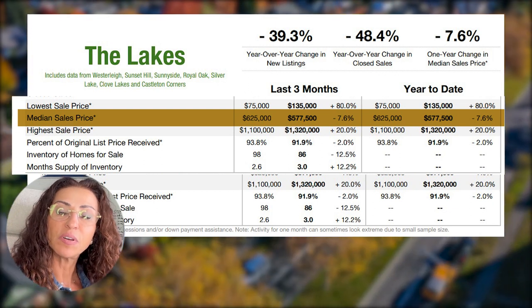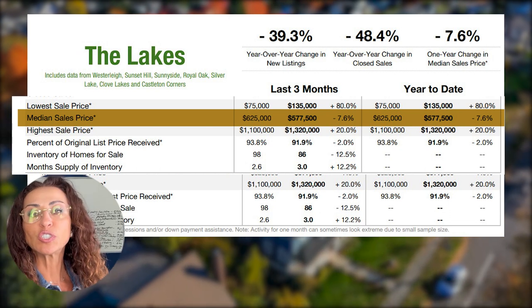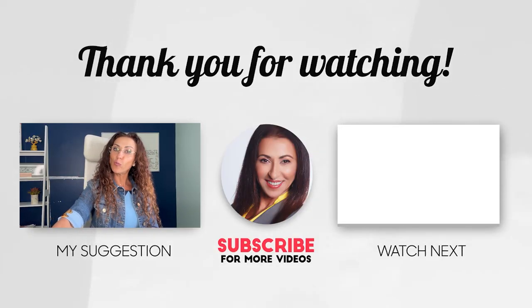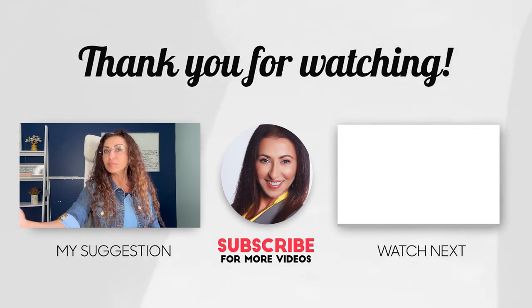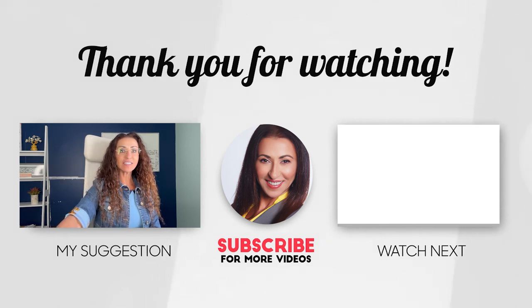This is a very interesting set of stats this month. Be sure to check out the next Real Estate Staten Island, New York stats going out next month with some new data. Hopefully you'll have better news, or maybe you got good news this time around. Make sure to subscribe, click on the notification bell, and I will see you next time.